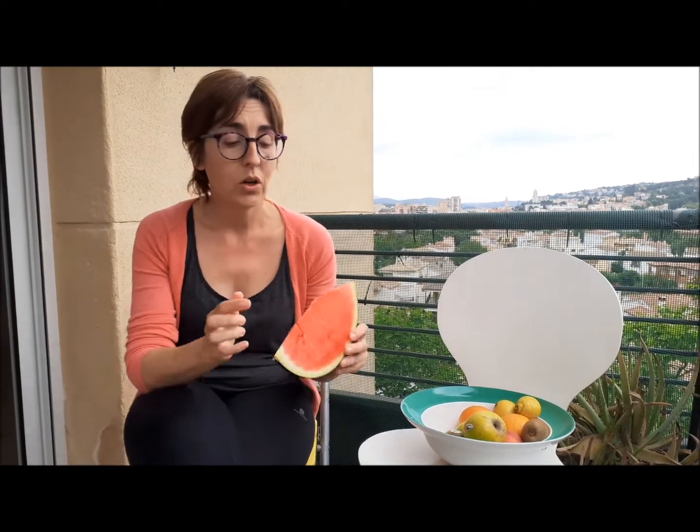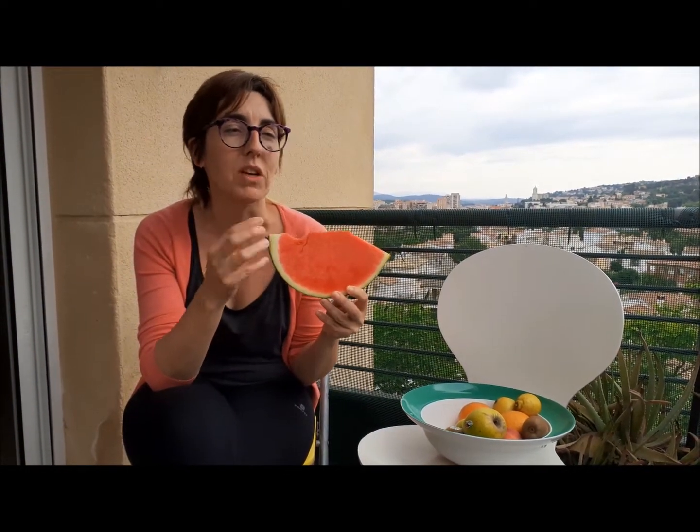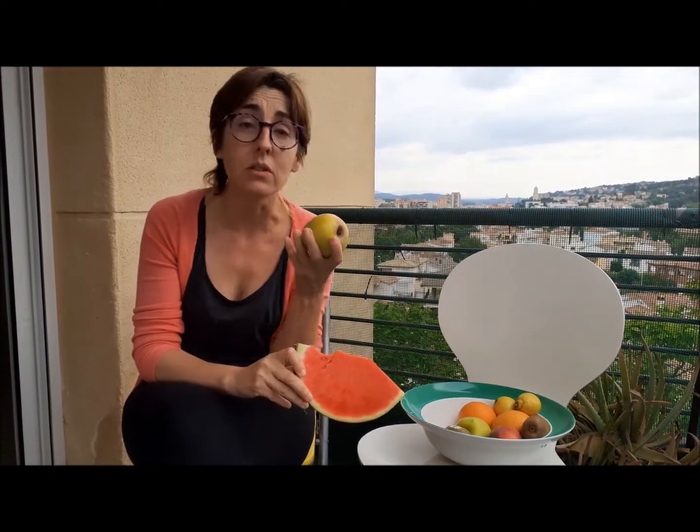Mellow means sweet too, but it's a little bit different. We say mellow when a fruit is sweet. For example, this watermelon — if you eat it, it's sweet, it's mellow. Apples can be sweet or mellow too. As well as, for example, peaches. This is a very mellow fruit.